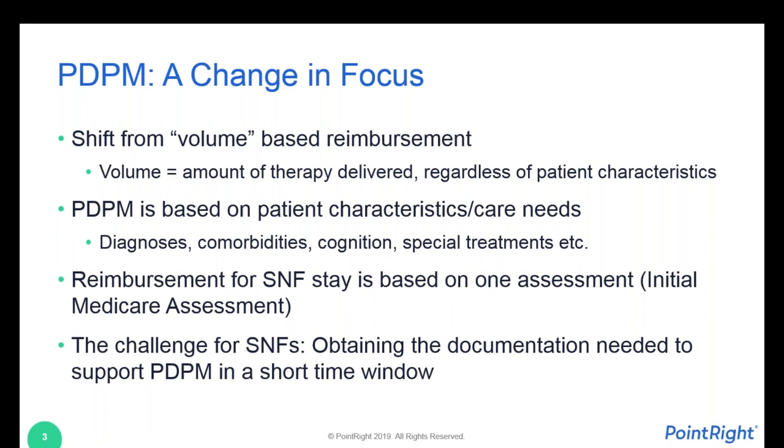Another big change in PDPM from the skilled nursing facility perspective is that the reimbursement for the SNF stay is being based on one assessment. Previously, under the old RUG-4 system through September 30th, an assessment would be completed within the first week of the stay, and then there would have to be a recheck every seven days to see if the level of therapy being provided was still at the same level. There were also periodic scheduled assessments that were mandated — a lot of legwork that needed to be done on the SNF end.